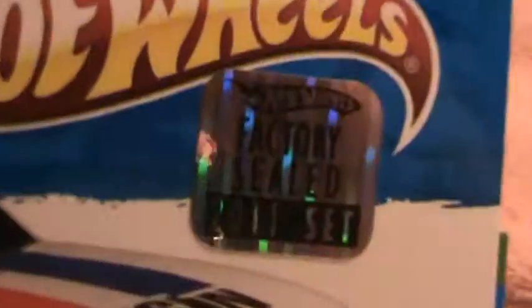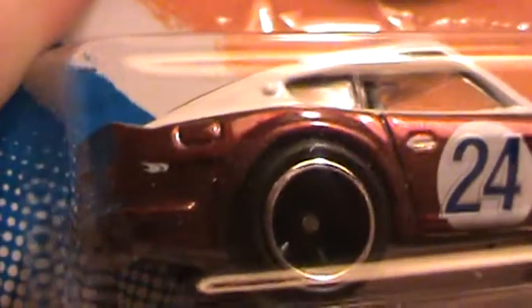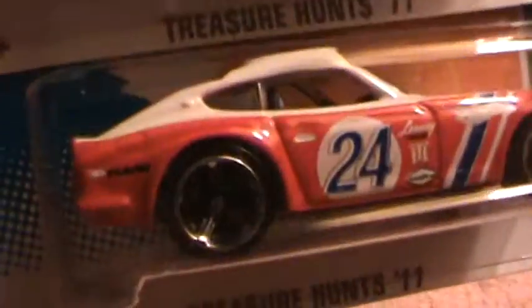Dawson 240Z treasure hunts — big time treasure hunt, factory sealed 2011 set. It is not only rare, but super duper stinker rare — stinker cool rare. The differences between this one and that one: the rubber tires, and more of a darker, almost sandy candy red, whereas this one is more of a red-red — a red robin red. Does that make sense? No. Who cares? It's the thought that counts.